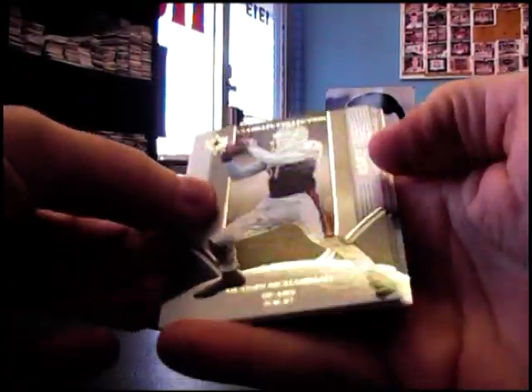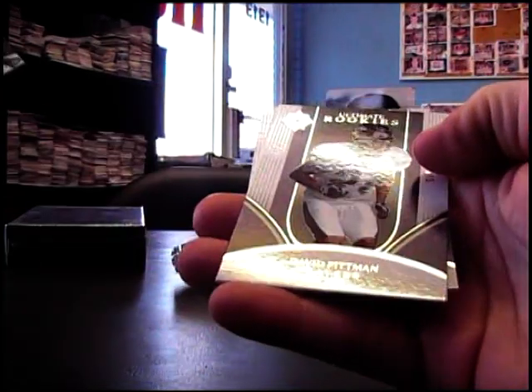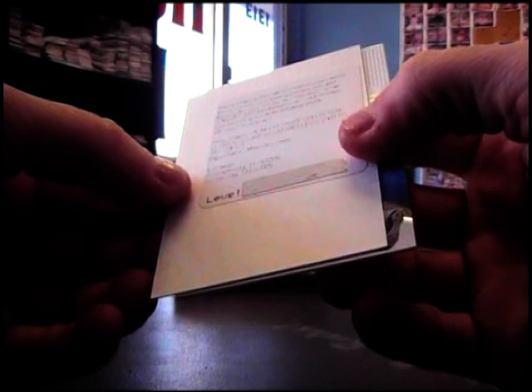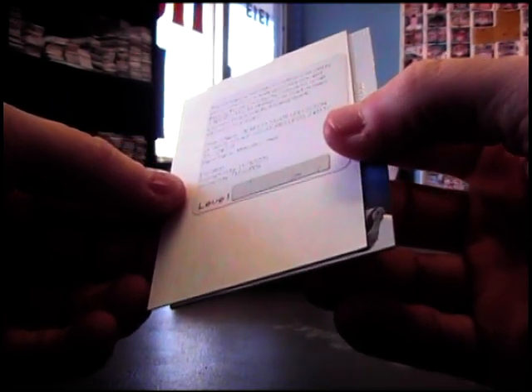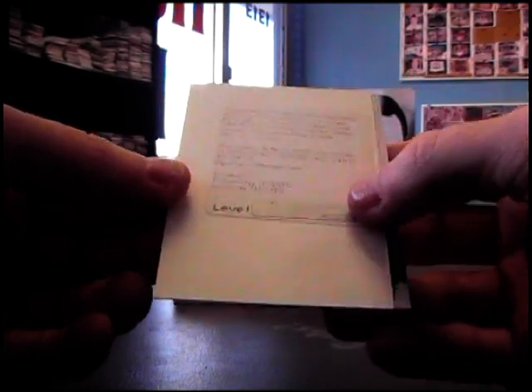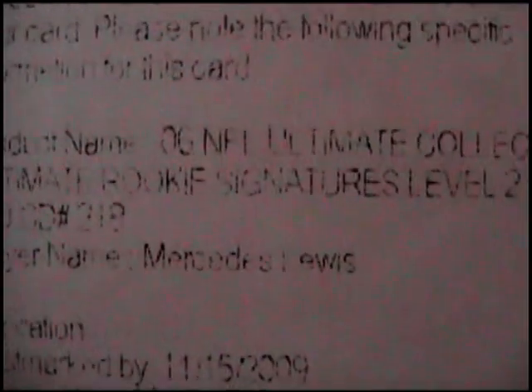We have Motion Muhammad 525. David Pittman — oh darn — Redemption 275. Who's it for? Oh, Mercedes Lewis. Yeah, signatures — just a rookie signature. There you go. Mercedes Lewis.